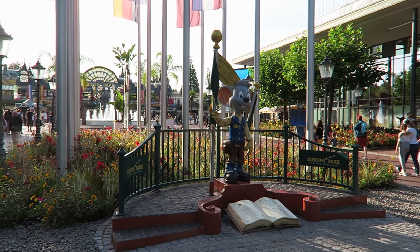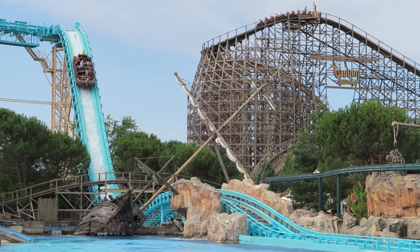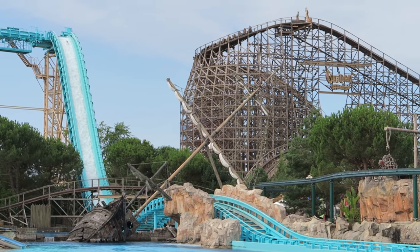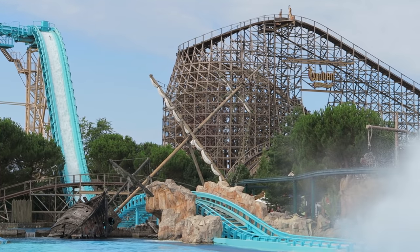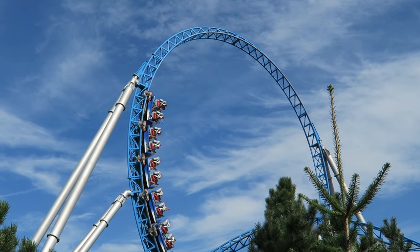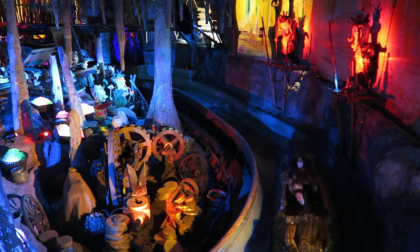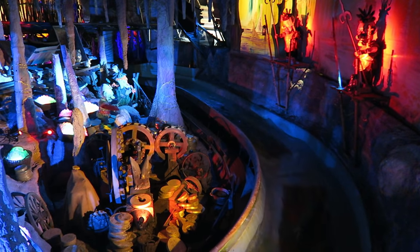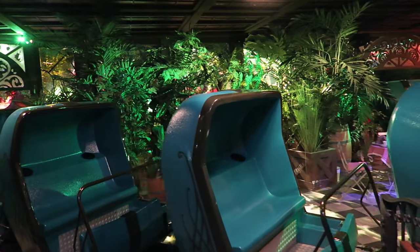Europa Park is one of the best theme parks in the entire world. Located in Rust, Germany, this European-themed amusement park is extremely immersive. The park complements this wonderful theming with 13 different roller coasters that add in some thrills. Europa Park has one of the deepest ride lineups in the world with dozens of attractions for all ages, so in this video I will rank the park's top 25 best rides and attractions.